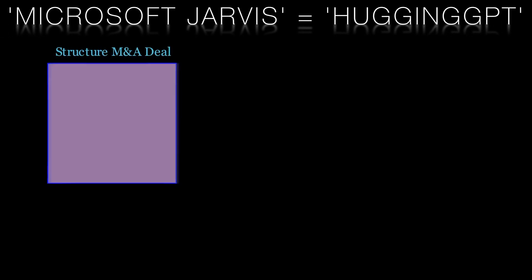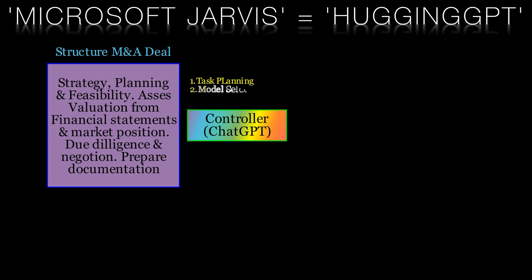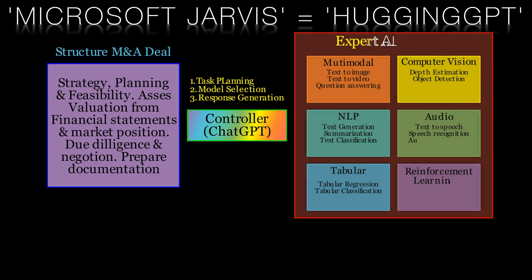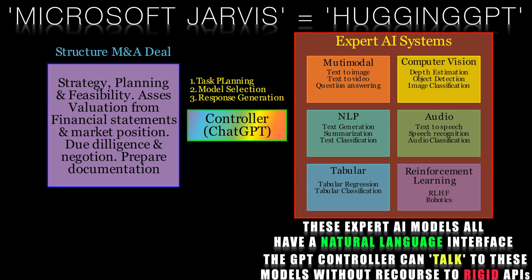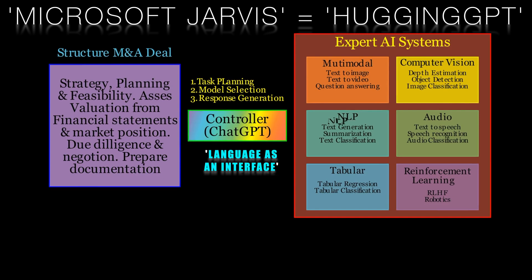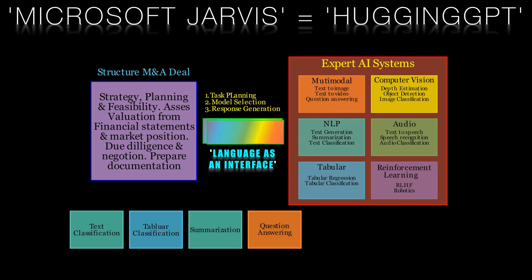Microsoft Jarvis uses the GPT model as a central controller. This controller handles task planning, assembly of expert models, and response generation. The controller leverages the fact that expert AI models all have natural language interfaces. Traditionally, communication between separate software systems involved learning APIs written in languages like Python, Java, and C++. You had to learn the API to access the system. But here we have the concept of language as an interface. The controller can query all of the experts using natural language, making systems integration both easier and more natural.